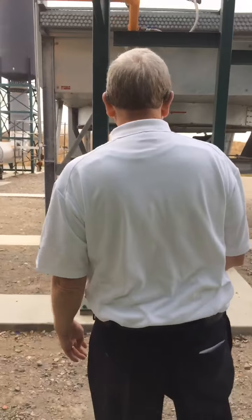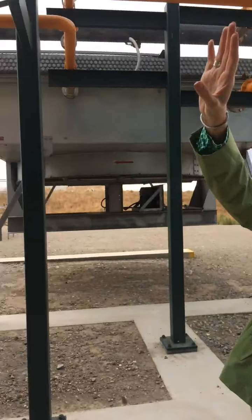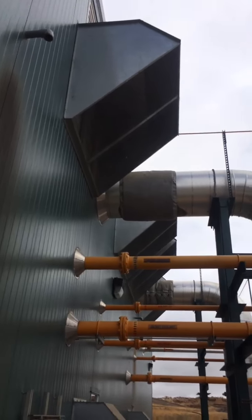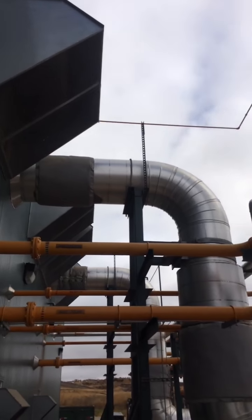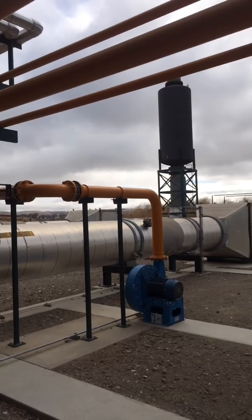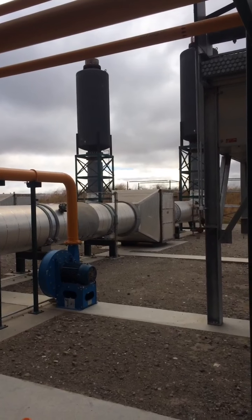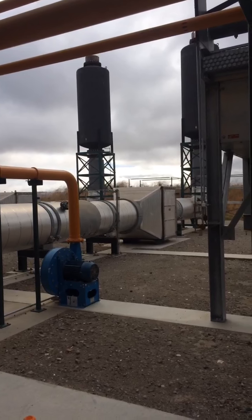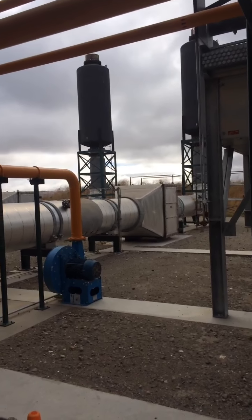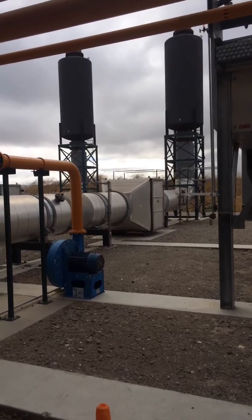Outside, we can see the engine exhaust — that big silver pipe coming out goes through the catalytic converter, the silver box over there. That reduces nitrogen oxides and carbon monoxide from the exhaust. The engines are already rated for very low emissions, and this takes them even lower.